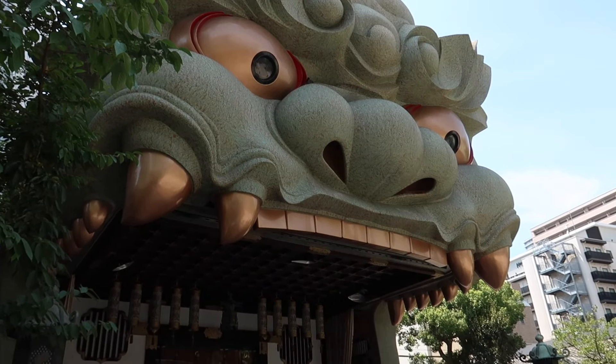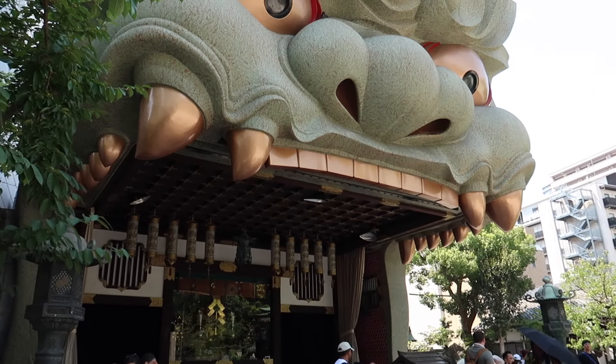We made it to Namba! Of course we have to make a quick stop at Namba Yasaka Shrine. You've probably seen this picture somewhere — it's the iconic temple with the lion gate, like a lion mouth. This is the iconic lion head and they call it Emaden.